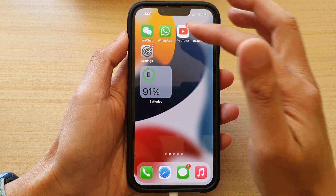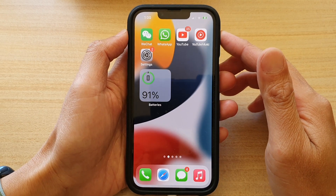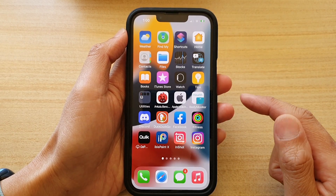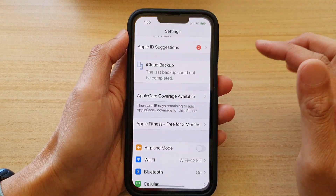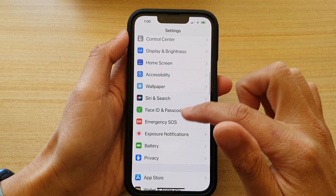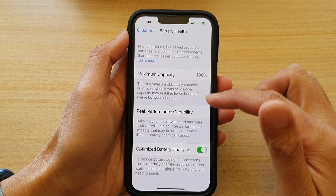The reason you may face that problem is because one of the functions in Settings has been turned on. Let's see how you can fix that. First, go back to your home screen by swiping up at the bottom of the screen, then tap on Settings. In Settings, go down and tap on Battery.